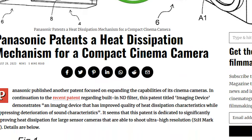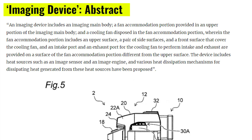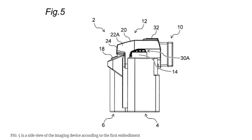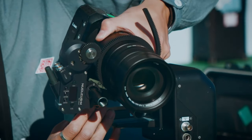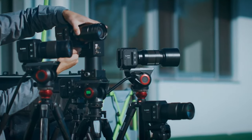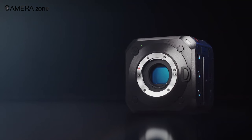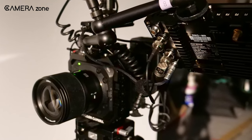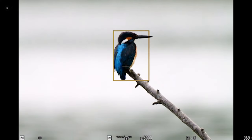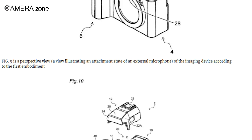We've recently got our hands on a patent related to a heat dissipation mechanism. This patent, titled Imaging Device, showcases an innovation for enhancing heat dissipation quality while minimizing any adverse effects on sound quality. In practical terms, this technology will improve heat dissipation in large sensor cameras, enabling them to capture ultra-high-resolution images. That means Panasonic is planning to bring other major upgrades rather than only integrating a phase-detection autofocus system, and the last two patents are proof of that.